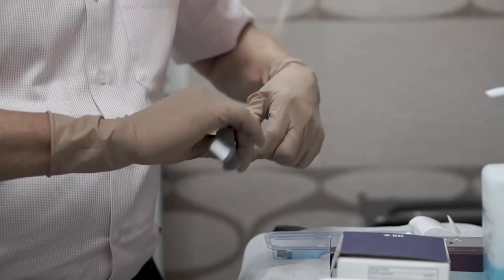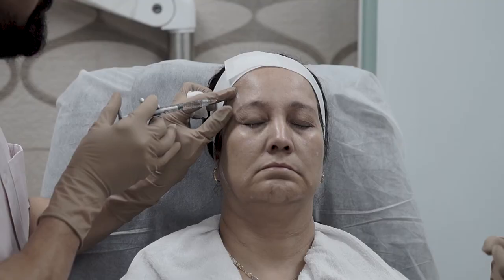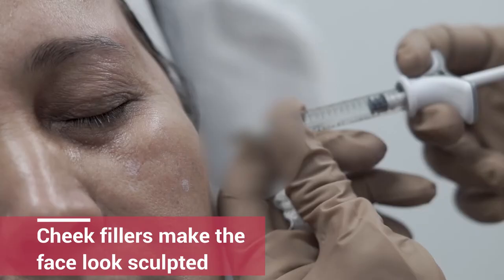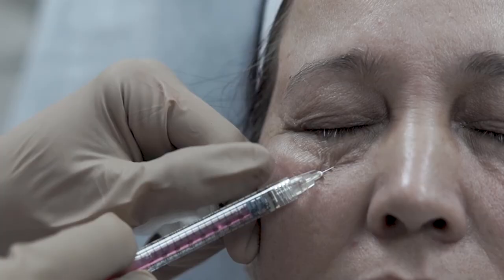When we treat the temples — over here — we actually lift the eyebrow. There is a hollow many people have over here; when we inject over here, the hollow fills up and the eyebrows become raised automatically. Apart from that, we can make the patient's cheeks lifted. We can also treat the under eye so that there is no under-eye hollowness, and the under-eye darkening becomes much less.